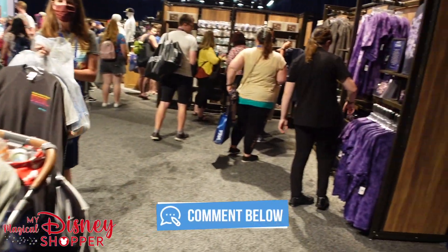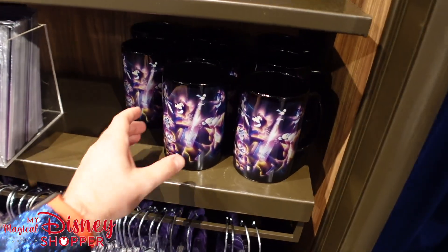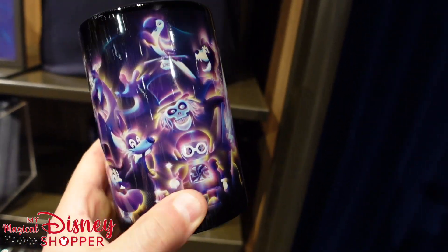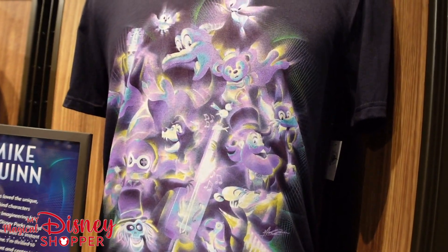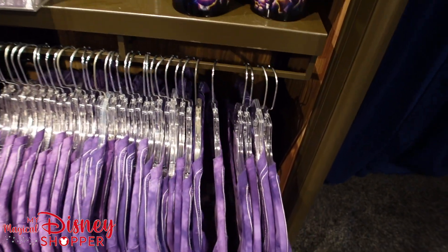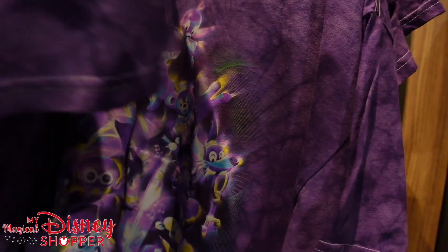Britney's here with me, shopping and grabbing a few items as well. Check out this awesome mug — I love all the characters on there. So these are Mike Quinn Imagineering shirts at $19.99, and look — there's Figment on the shirt! They have a black one and a purple one — check out the purple one, I'm really loving this, so cool.